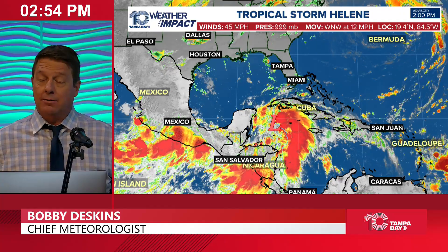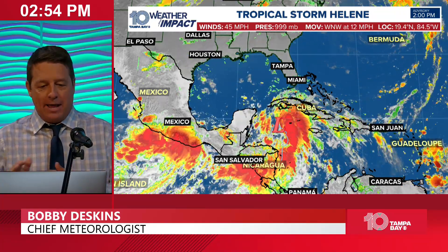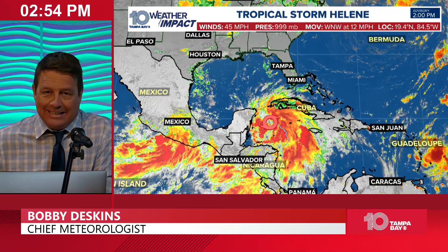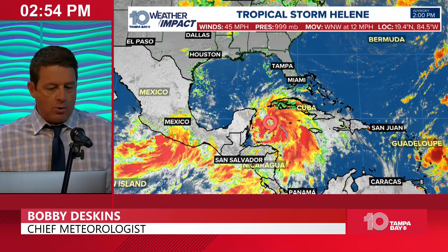All right, everybody. 10 Tampa Bay Chief Meteorologist Bobby Deskins here. Now it's in the afternoon on our Tuesday, just before three o'clock, and we are watching Tropical Storm Helene. It was named a tropical storm as of 11 o'clock this morning. So let's go over that.